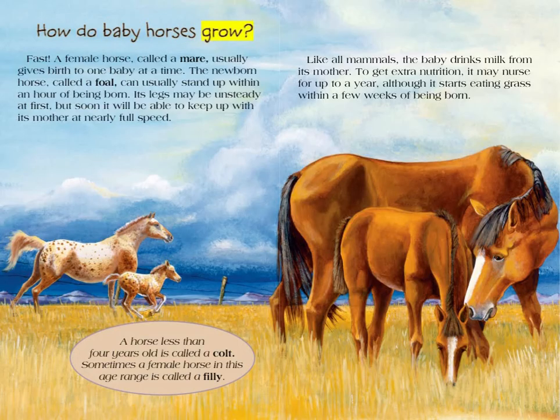How do baby horses grow? A female horse called a mare usually gives birth to one baby at a time. The newborn horse, called a foal, can usually stand up within an hour of being born. Its legs may be unsteady at first, but soon it will be able to keep up with its mother at nearly full speed. A horse less than four years old is called a colt; a female horse in this age range is sometimes called a filly. Like all mammals, the baby drinks milk from its mother, and may nurse for up to a year, although it starts eating grass within a few weeks of being born.